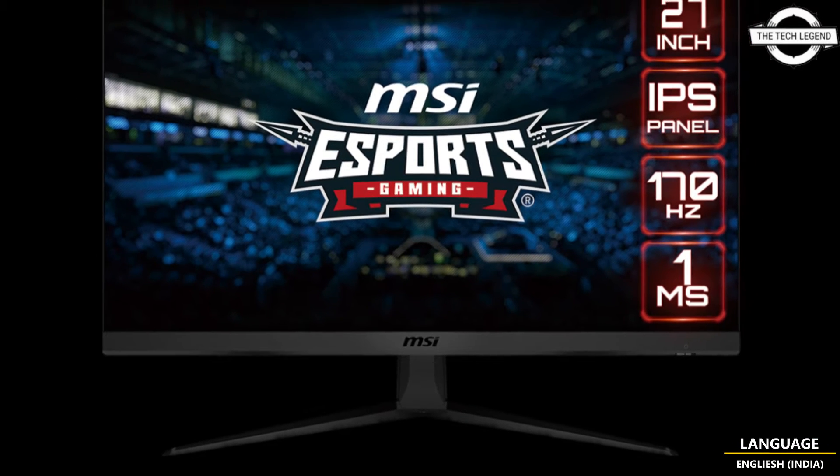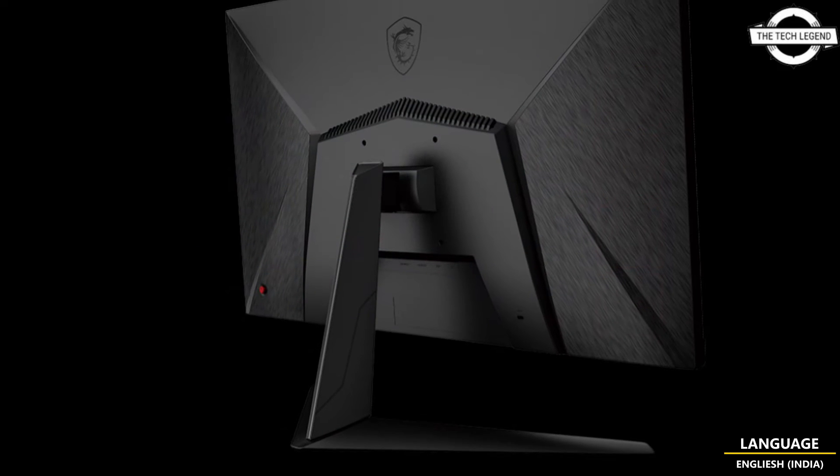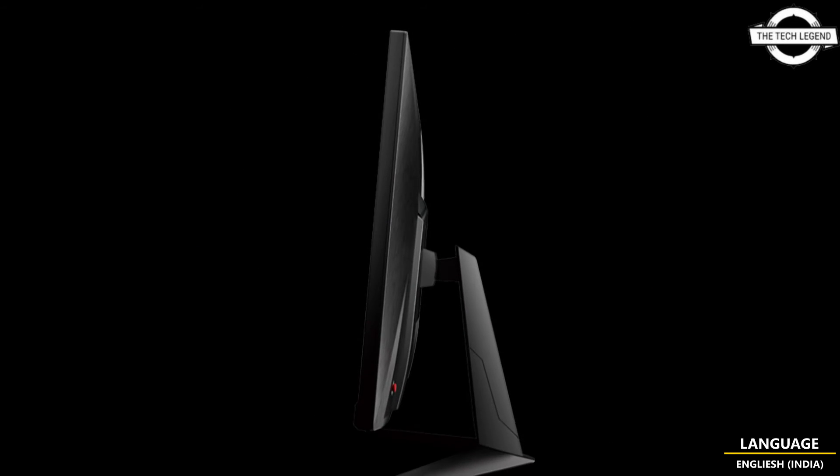Hello Friends, welcome to the Tetrisons Channel. Today I will talk about the MSI G2712F 27-inch Full HD Gaming LCD.